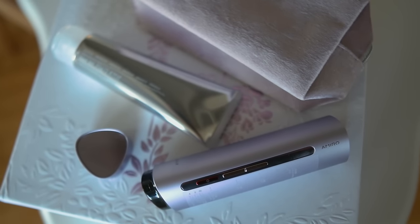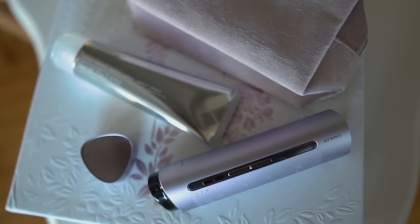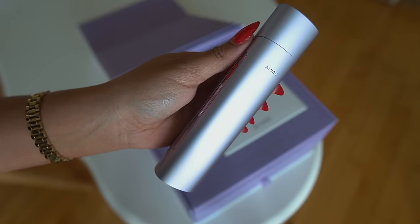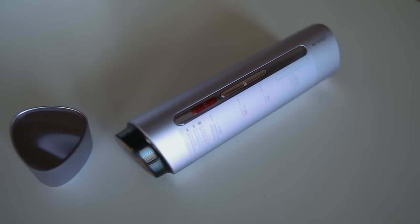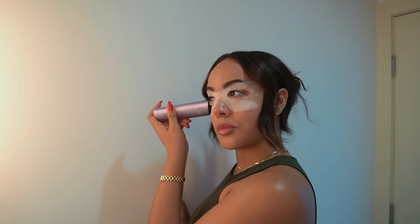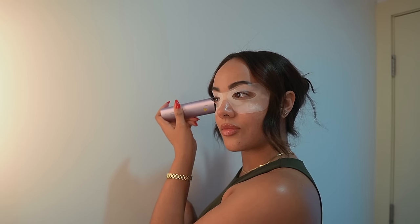This is the Amiro R3 Turbo Facial Radio Frequency Device. It comes in gorgeous packaging. Radio frequency is the most effective at-home option for smoothing wrinkles and boosting skin collagen, which is exactly what I want to do. This radio frequency device uses safe levels of low frequency electromagnetic waves to generate heat deep into your skin layers to stimulate new cell production. The treatment stimulates both collagen and elastin, the two proteins that give your skin strength and flexibility, and as a result, the wrinkled skin regains its firm shape and feel.